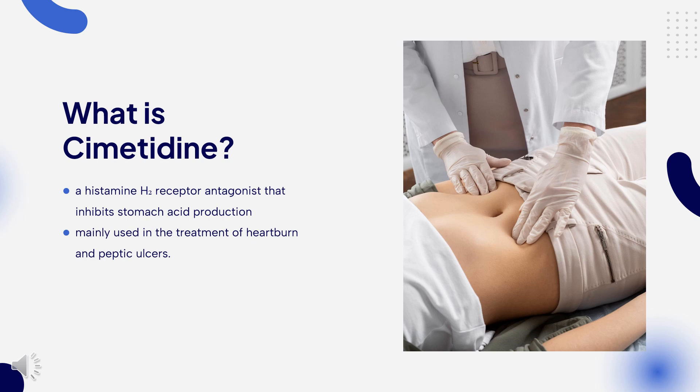It is mainly used in the treatment of heartburn and peptic ulcers. Cimetidine was developed in 1971 and came into commercial use in 1970. Cimetidine was approved in the United Kingdom in 1976 and was approved in the United States by the Food and Drug Administration for prescriptions in 1979.